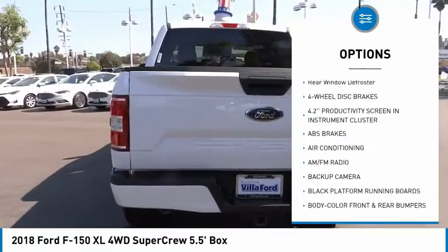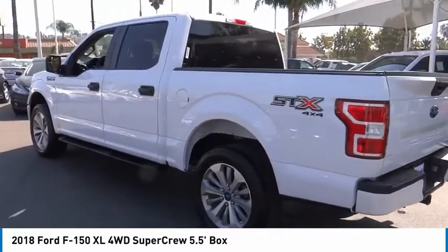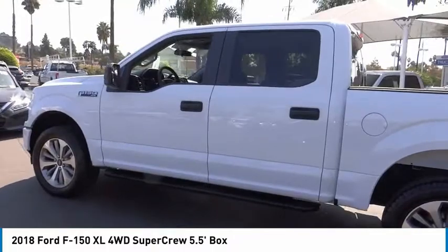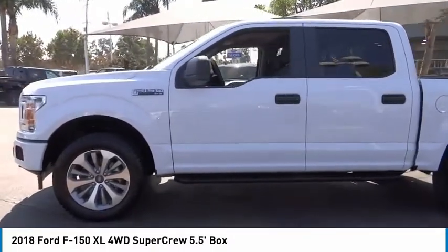Perimeter alarm, privacy glass, fog lamps, front wheel independent suspension, four wheel disc brakes, rear window defroster. If affordable style and reliability are what you're looking for, this vehicle couldn't be more perfect.